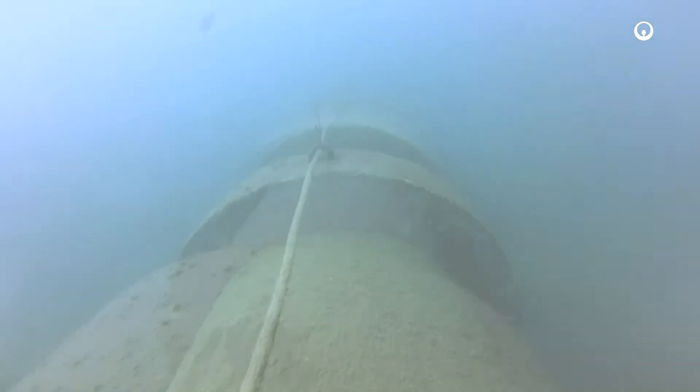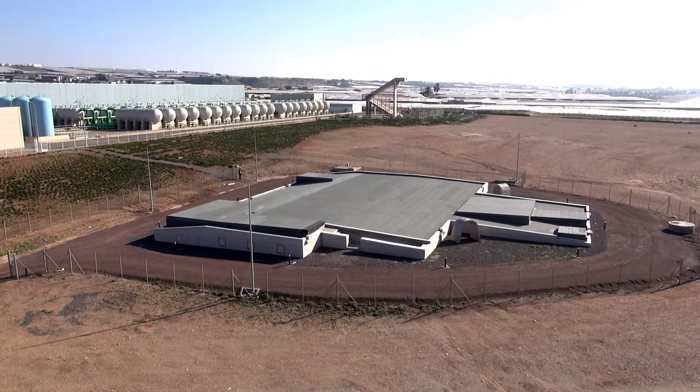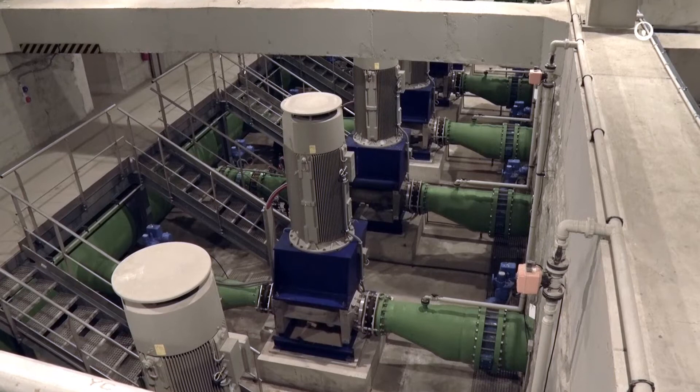The desalination process starts with seawater intake, which is carried out by an open intake located at a depth of 14 meters and 1,200 meters from the coastline.